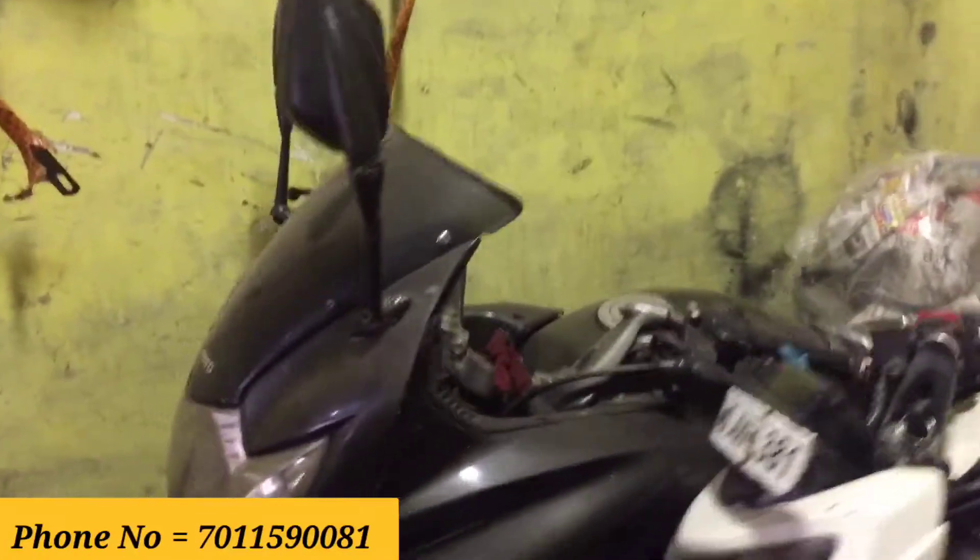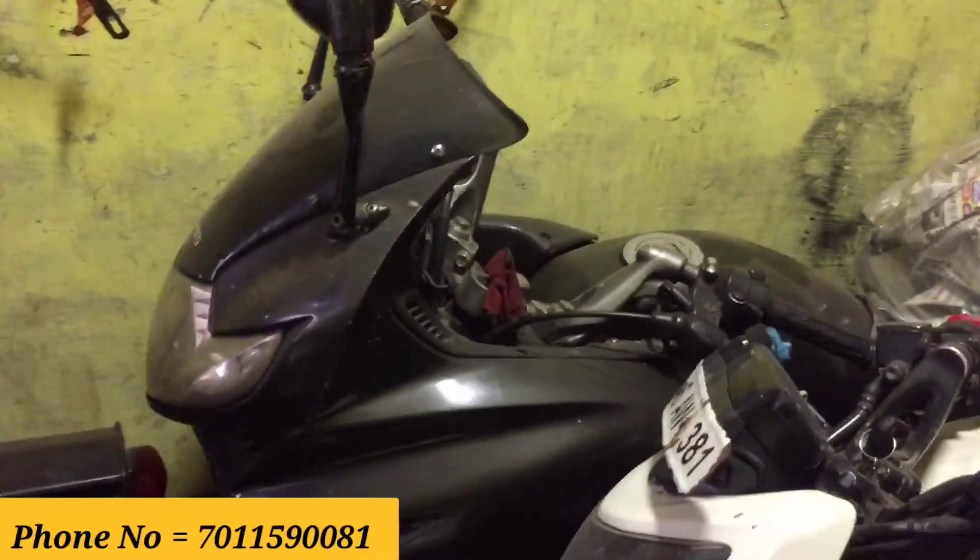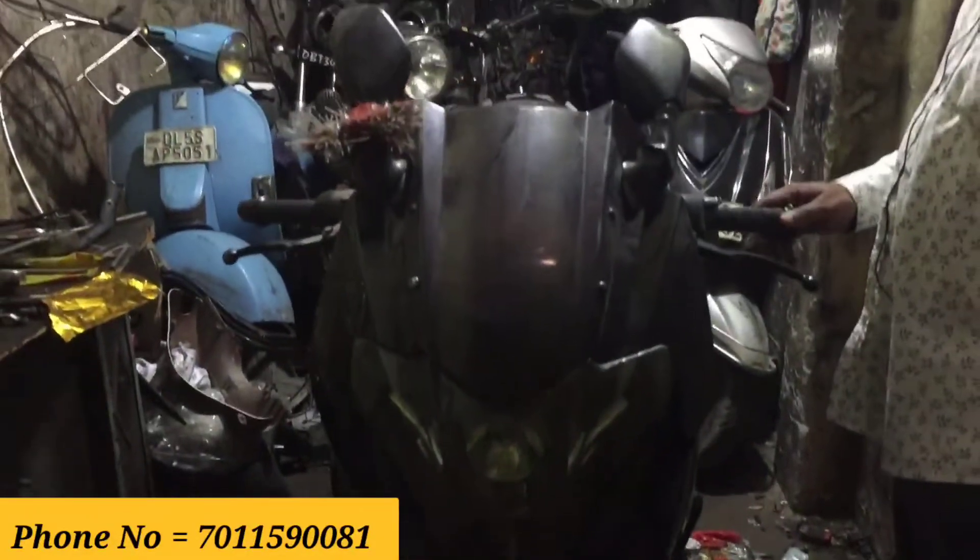This is the ZMR Charisma, 2010 model, first owner, single hand, for 30,000 rupees. This 2009 model is 25,000 rupees. The market is located near Pichepur Metro station on Soffeta Road. Bikes here are around 50,000 rupees.